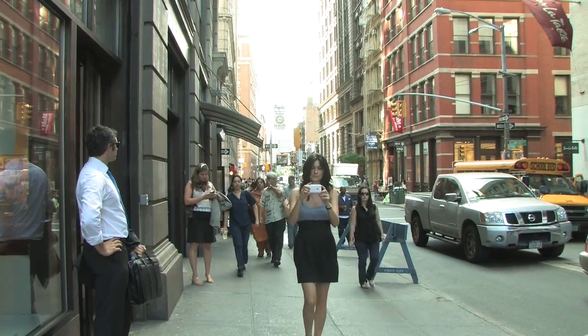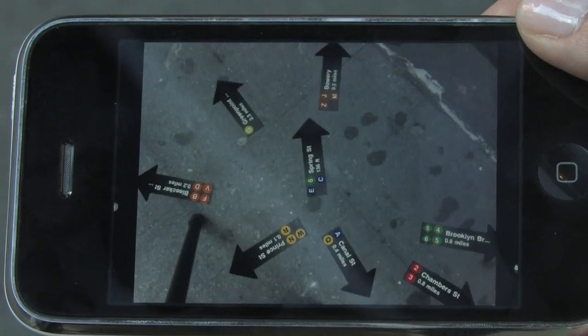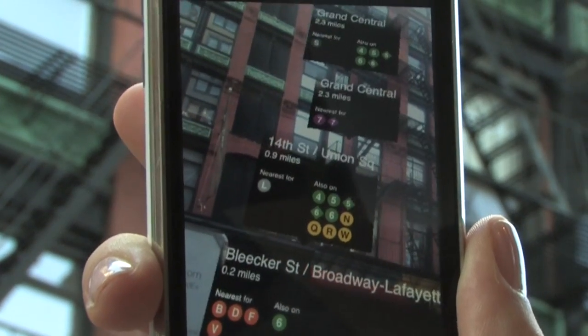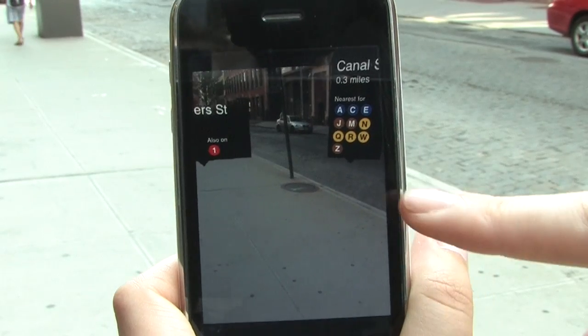I recently had the opportunity to test out a new application from the UK-based company Acrosair, called Nearest Subway. This application uses augmented reality and the power of GPS to help its users find the subways closest to them. After taking it out for a test run on the streets of New York City, I found it to be quite helpful and just plain cool.